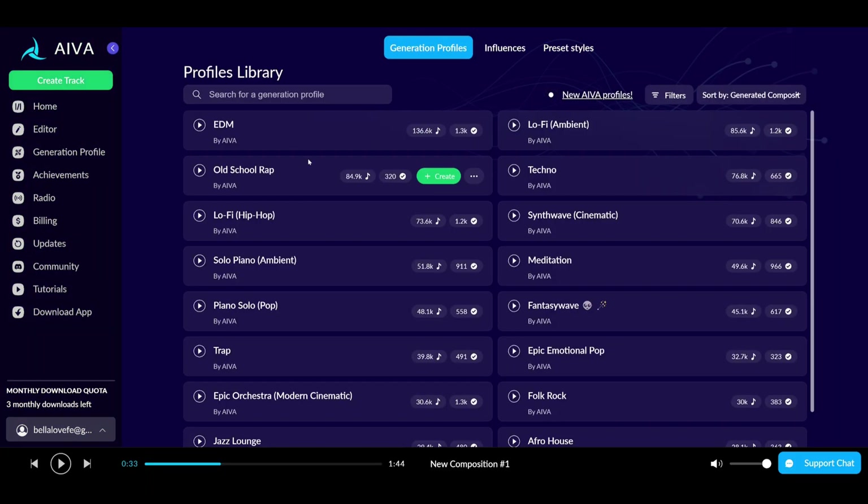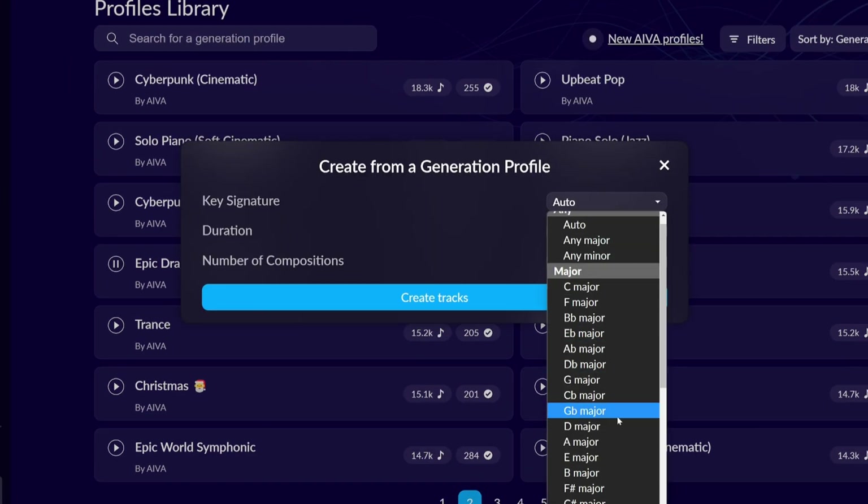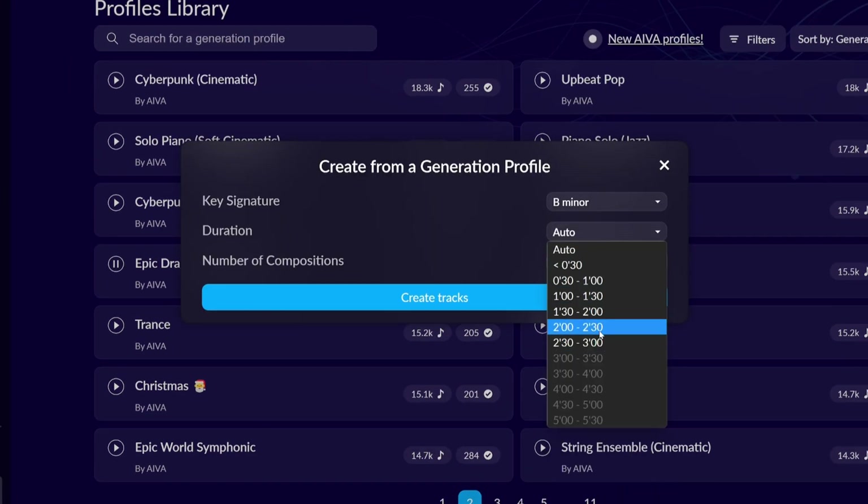If you have some music theory knowledge, you're gonna do well with this one. You can select one of the audio tracks and modify the key to end up with fascinating results. Unfortunately, the free plan only allows three downloads a month, but if you're just trying to experiment and you need a soundtrack for some content or something like that, it might be enough.